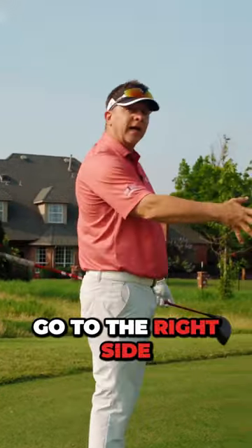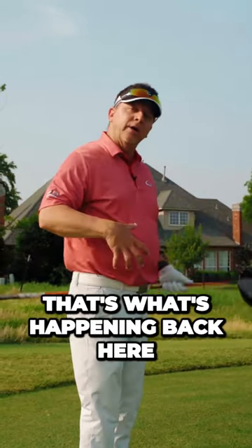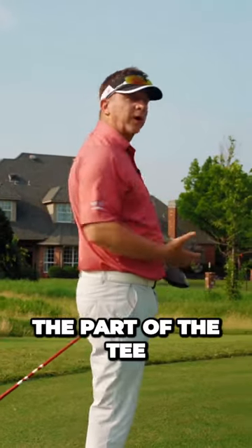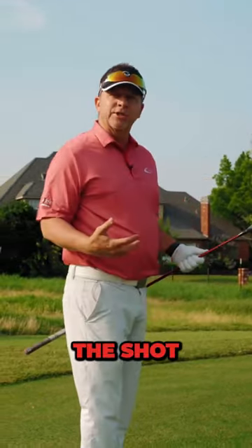So you want to go to the right side of this tee box. That's what's happening back here in the red zone — I'm aligning the shot, picking a line, picking the part of the tee, getting the right club, and assessing the shot.